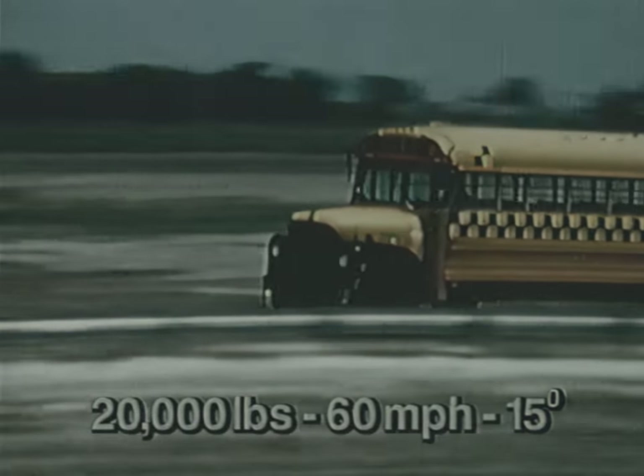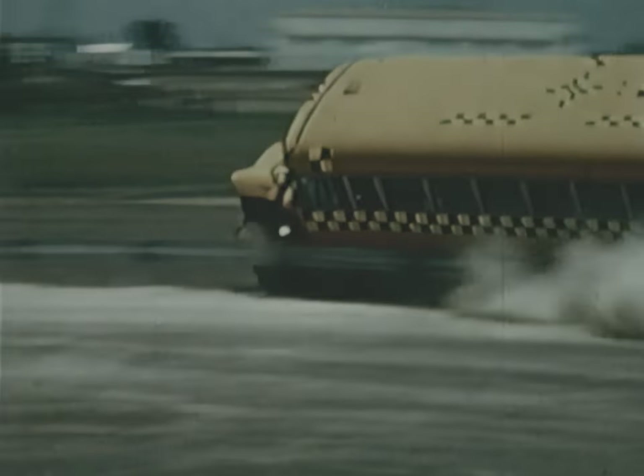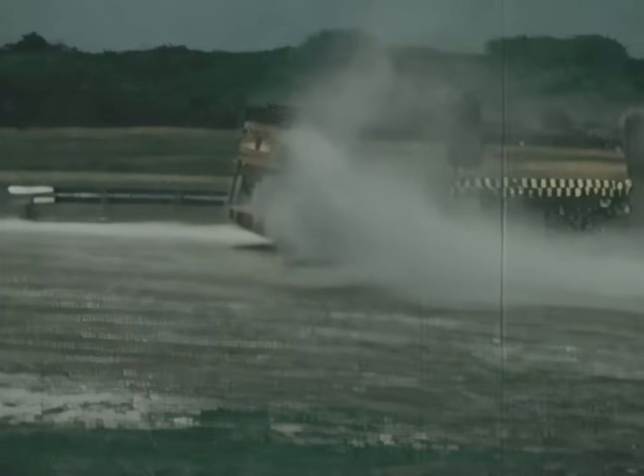The center of gravity of the bus is much higher than the barrier. Instead of being redirected by the barrier, the bus simply rolls over onto it.